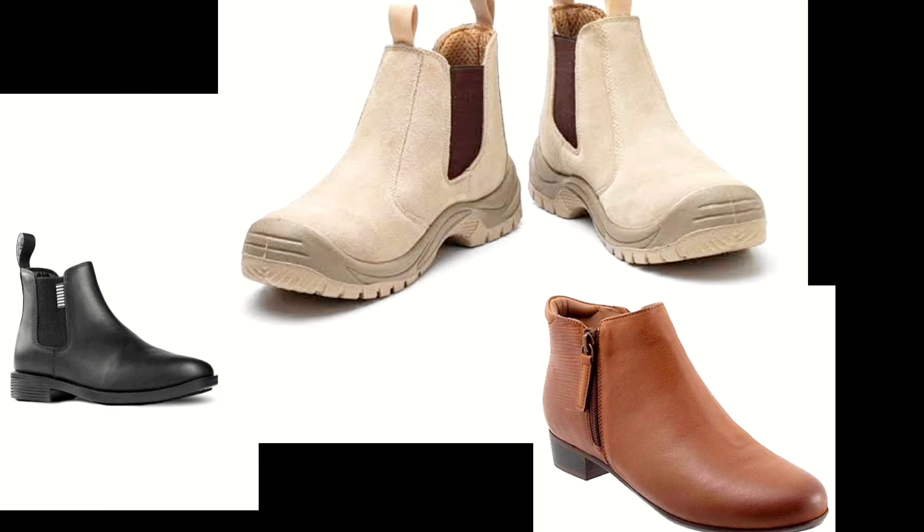That is it for today, guys. I hope you found these nine trench coat outfit ideas helpful and inspiring. Don't forget to give this video a thumbs up if you enjoyed it, and be sure to subscribe to my channel for more fashion tips and tricks. Thanks for watching and we'll see you in the next one, bye!